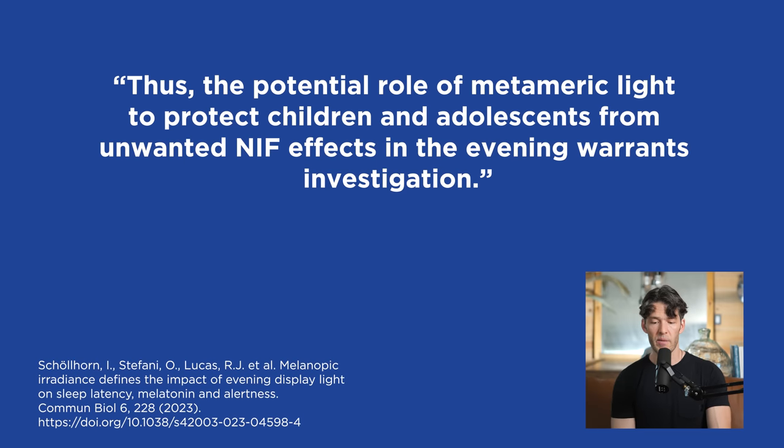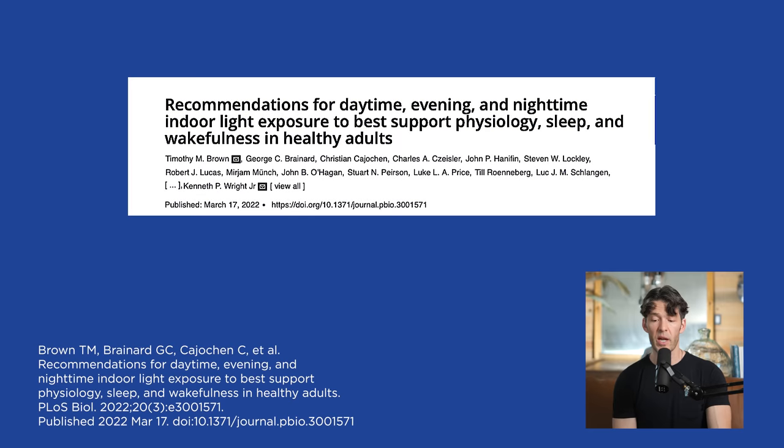In closing, I want to share this article. The title is Recommendations for Daytime, Evening, and Nighttime Indoor Light Exposure to Best Support Physiology, Sleep, and Wakefulness in Healthy Adults. In that video, which I will link below and in the show notes, we talked about investing in an at-home light meter. I think a lot of people are unaware about how the light pollution in the interior part of their home — or even in their car or from streetlights during evening walks — can suppress melatonin.